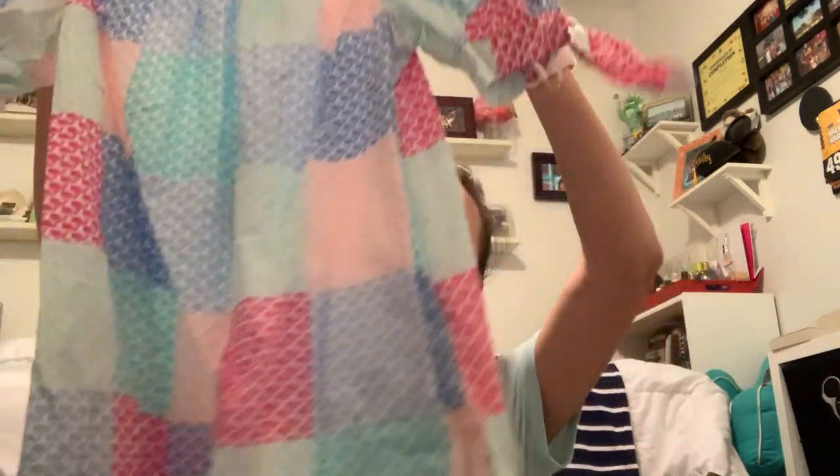My Target sadly did not get in the plaid off-the-shoulder dress, but thankfully I had an awesome family member go to her nearby Target and check. I was able to get the off-the-shoulder dress — this is a small and it does have pockets. I love that feature, it's so cute and comfortable. I can't wait to wear it. That's what I got on Saturday.